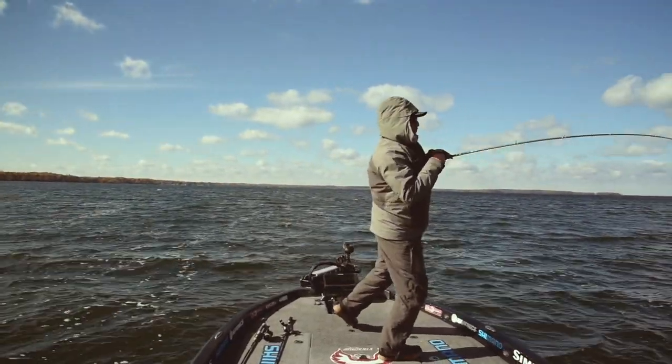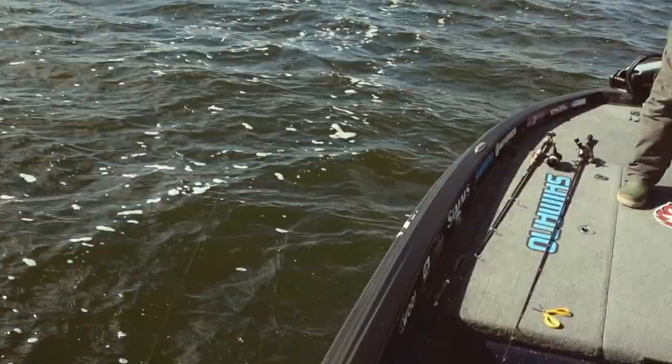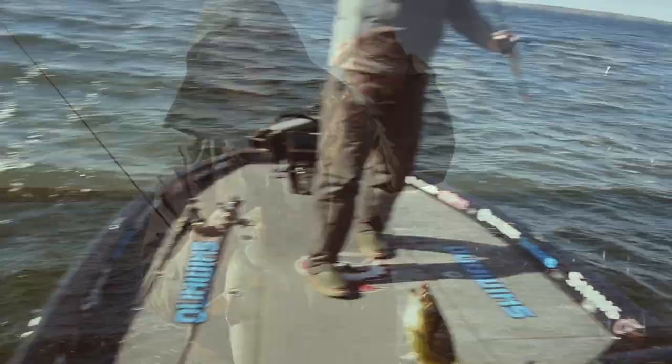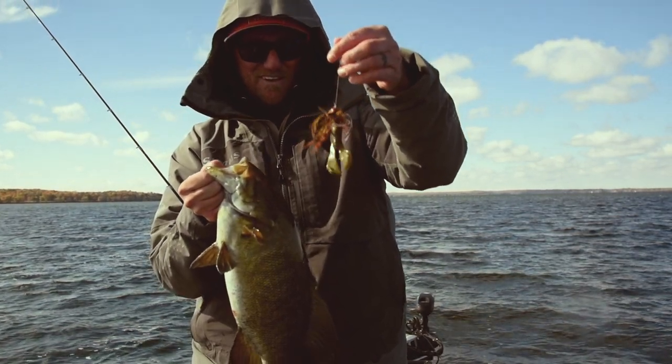I'm using Shimano Corrado 15-pound test and just throwing the big jig out there and attracting those big bites. The ice has not covered up the lakes yet — there's still plenty of good fishing to be done and lots of it. Get out there and get the job done. Tight lines.